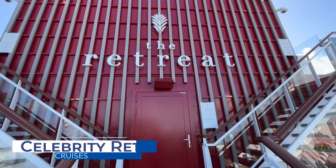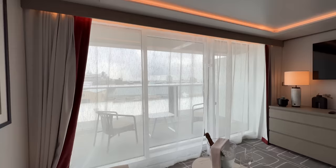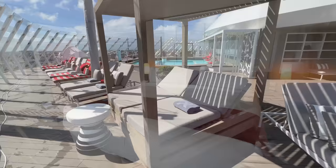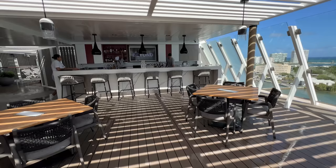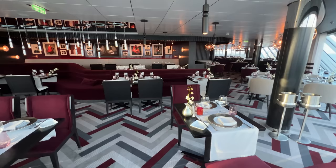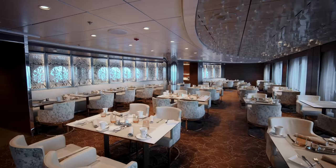The Retreat on select Celebrity Cruises ships is ideal for guests looking for the most upscale accommodations and amenities. This ship-within-a-ship concept boasts reserved public areas and amenities exclusively for those in luxurious suites, many of which come with butler service. Within the Retreat, there's a private sundeck with hot tubs or a pool, a lounge, and a bar exclusively for these guests. The French-inspired Luminae is an intimate restaurant exclusively for Retreat guests, serving breakfast, lunch, and dinner with a rotational menu. Guests in the Retreat also get an upgraded drink package and Wi-Fi plan when opting for the all-included fare.